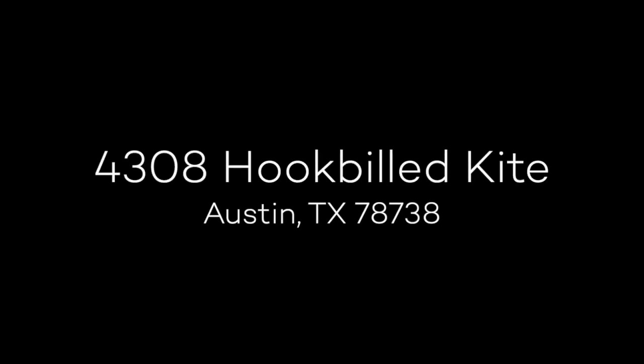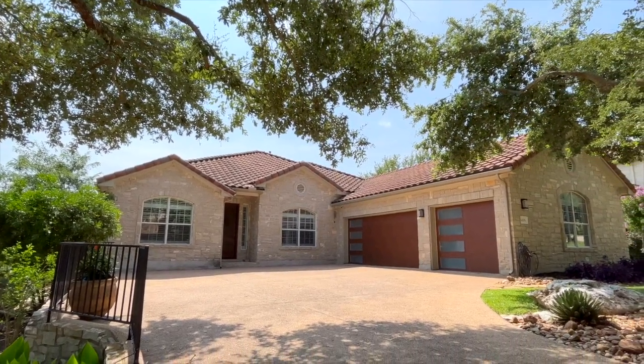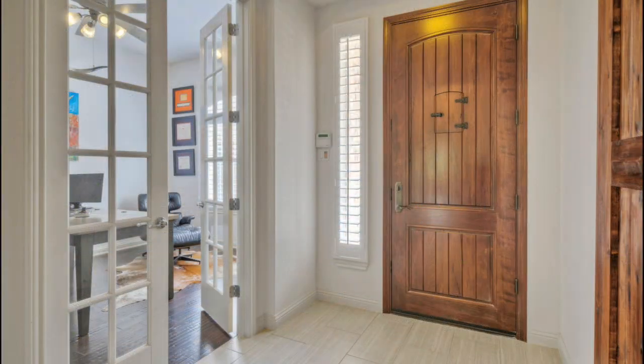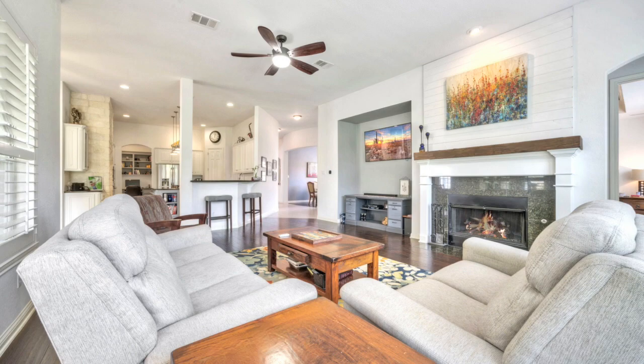Introducing 4308 Hook Build Kite, an incredible four-bedroom, three-bath, single-story home with pool that backs to the Falcon Head golf course. Open the Spanish colonial-style door to an open floor plan and custom finishes.